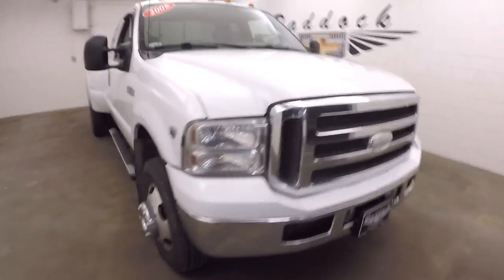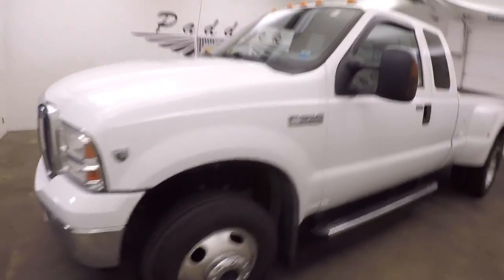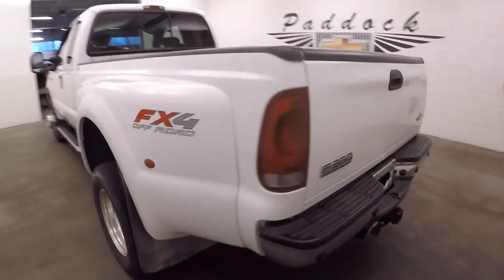Let's take a look at this Super Duty F-350. It's a great looking truck. We're going to work from the back of the vehicle to the front of the vehicle. Take a quick walk around here.